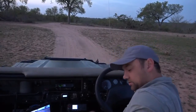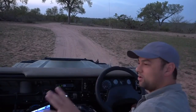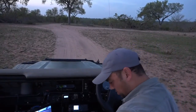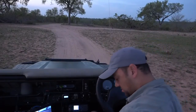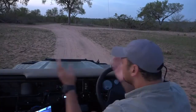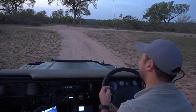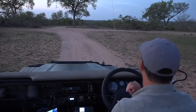Good morning everyone, those of you who have just joined us. We are now in the pre-show and David's on camera with me this morning. It's a nice early morning, beautiful morning, nice and cool actually out here.